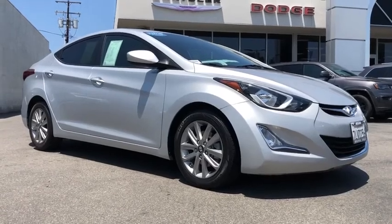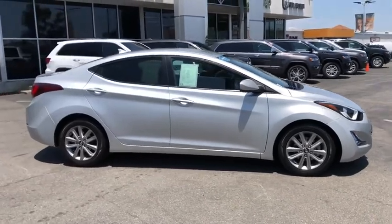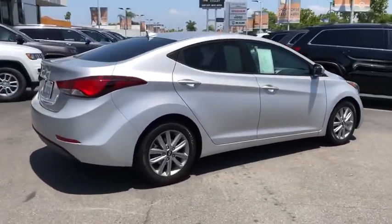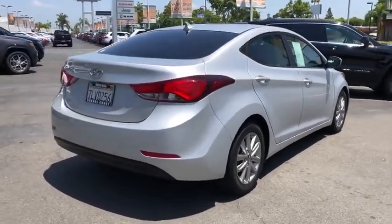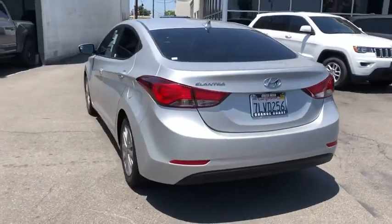You are going to love the 2015 Hyundai Elantra. The Elantra boasts the most interior room in its class and gets an exceptional 35 MPG. With its luxurious standard features, the Elantra is an easy choice. This vehicle has less than 50,000 miles.